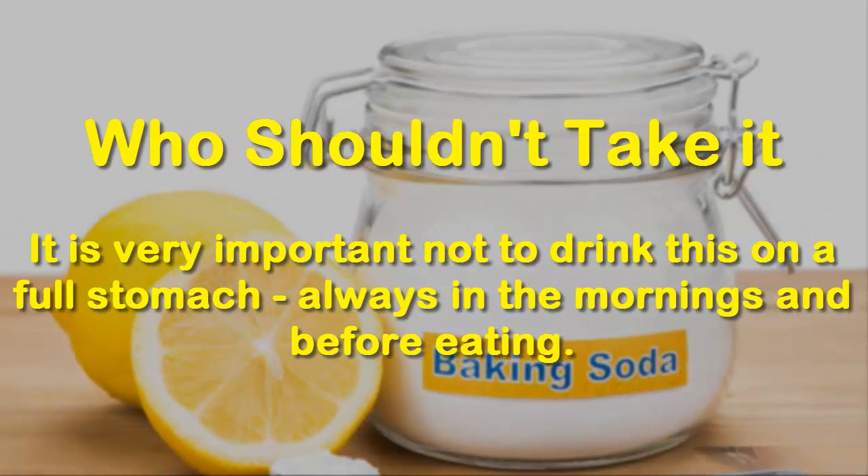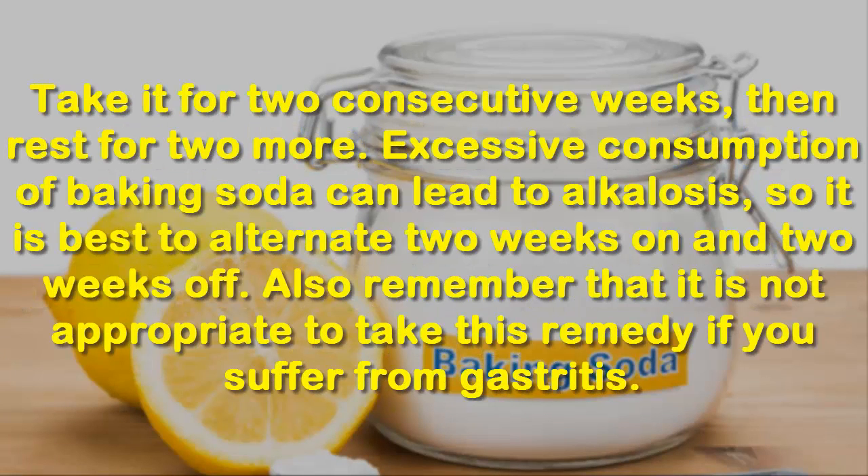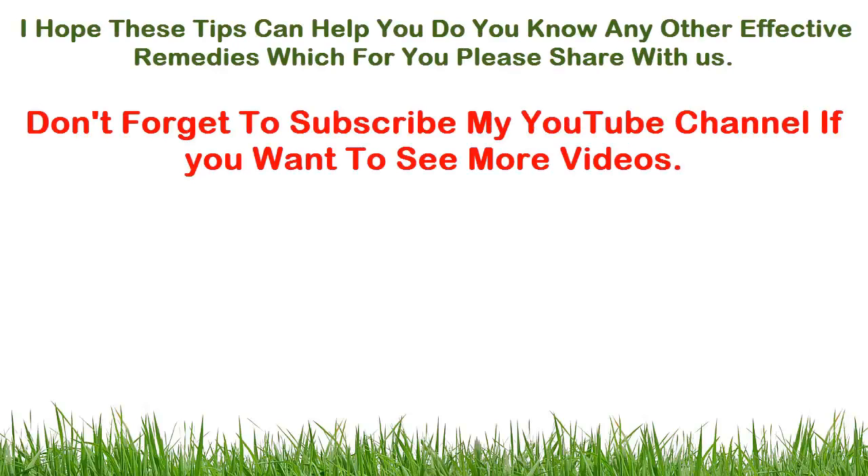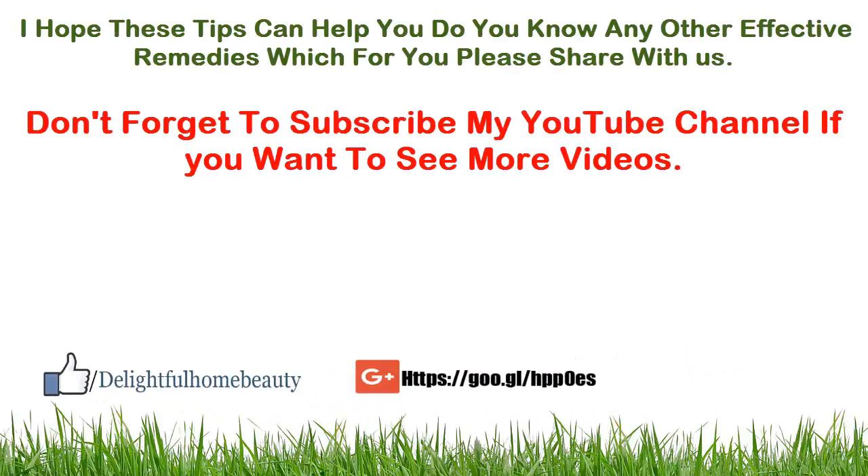Who shouldn't take it: it is very important not to drink this on a full stomach — always in the mornings and before eating. Take it for two consecutive weeks, then rest for two more. Excessive consumption of baking soda can lead to alkalosis, so it is best to alternate two weeks on and two weeks off. Also remember that it is not appropriate to take this remedy if you suffer from gastritis.